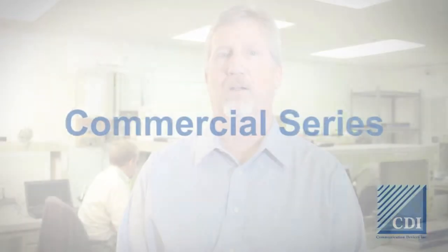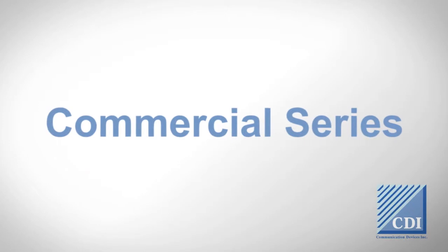Hello, I'm Tad Kelly, CEO of Communication Devices, and this video will discuss our commercial secure out-of-band management series.